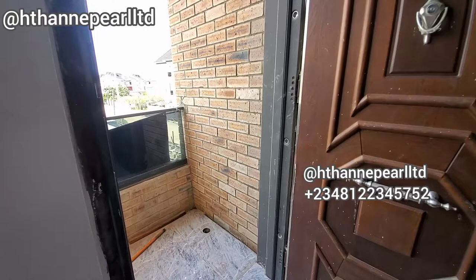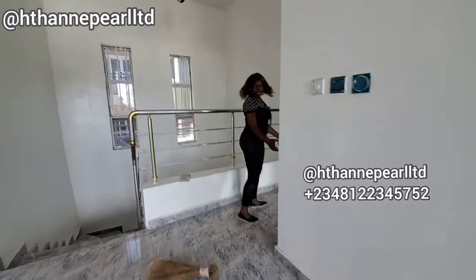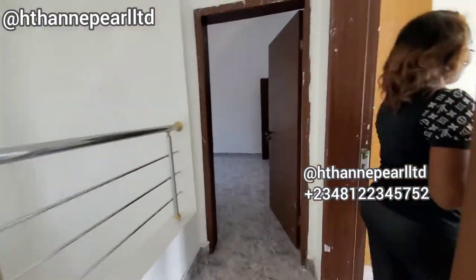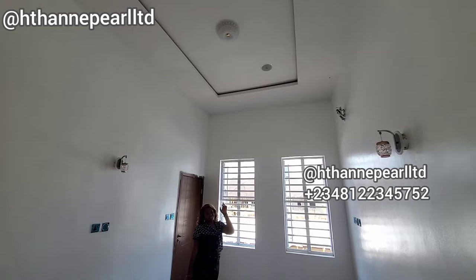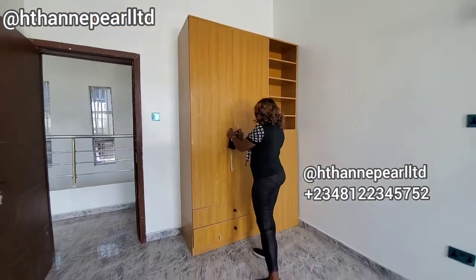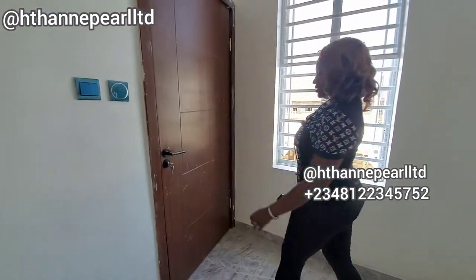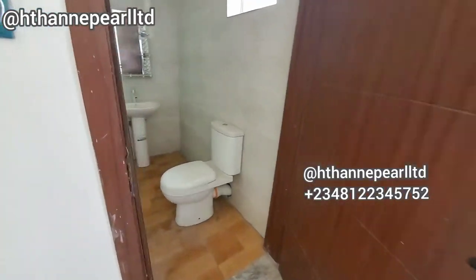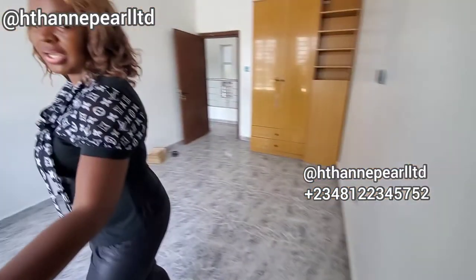Right about now we'll be checking out the rooms before the master bedroom. Let's take a look at one of the rooms — here is another room. It's got speakers already, can you see it? It makes it all beautiful. This has got a little wardrobe — this is lovely, trust me, it's really interesting. We also have the bathroom attached to this beautiful room, and this bathroom is really beautiful.